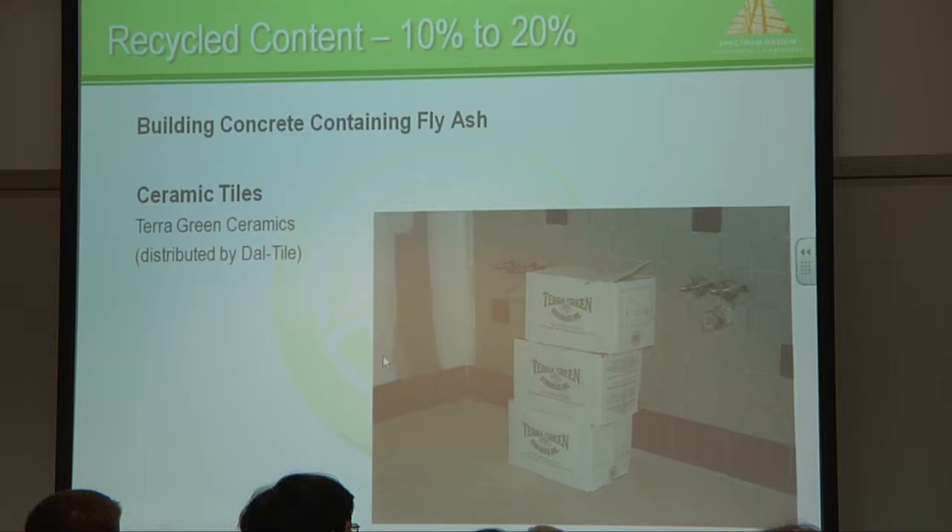All the advertising that you see now seems like it's geared towards green and being recycled materials, environmentally friendly, so the materials are becoming much more readily available. A few years ago it was more difficult to do a green building because you couldn't find the materials.